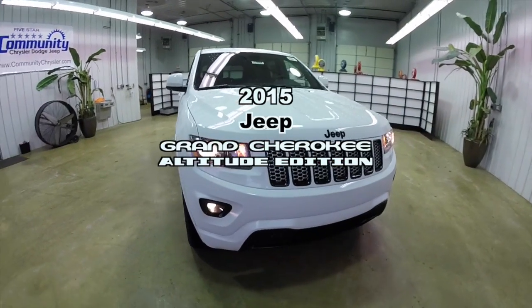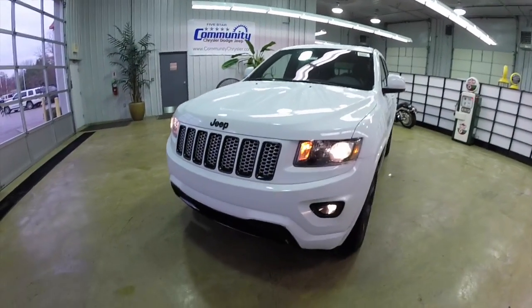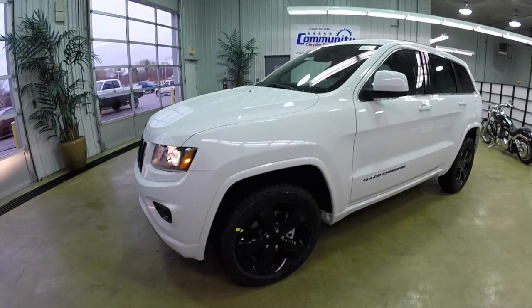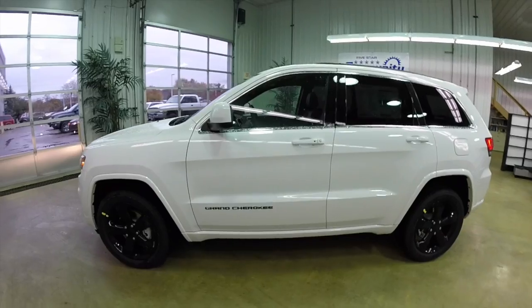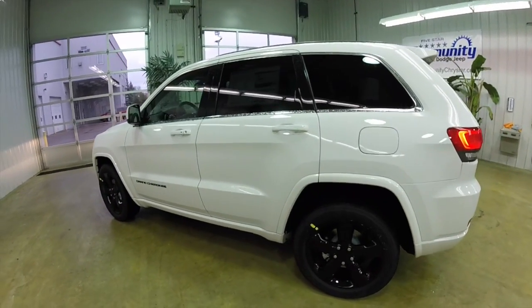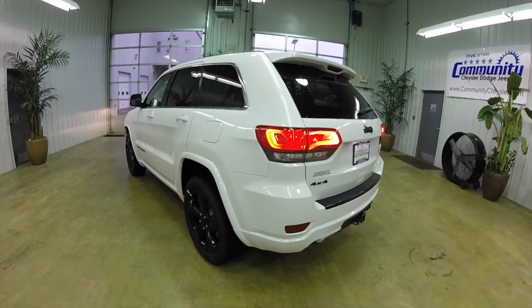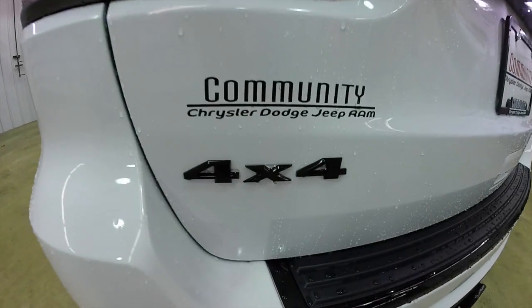Hello everyone. Today we're going to take a quick walk-around look at this 2015 Jeep Grand Cherokee Altitude Edition. This Grand Cherokee is in bright white clear coat. It has the black premium leather and suede interior. The vehicle is a four-wheel drive powered by a 3.6 liter V6 engine with an 8-speed automatic transmission.